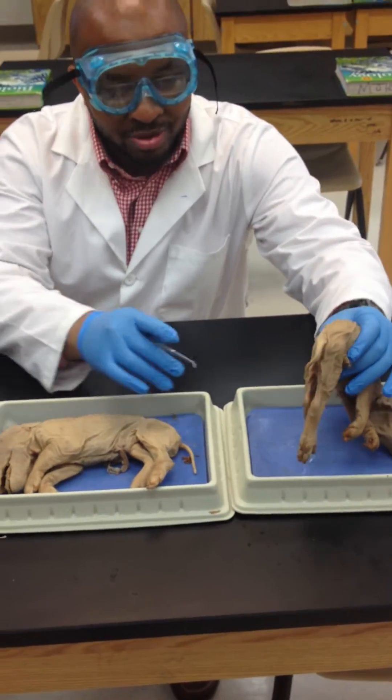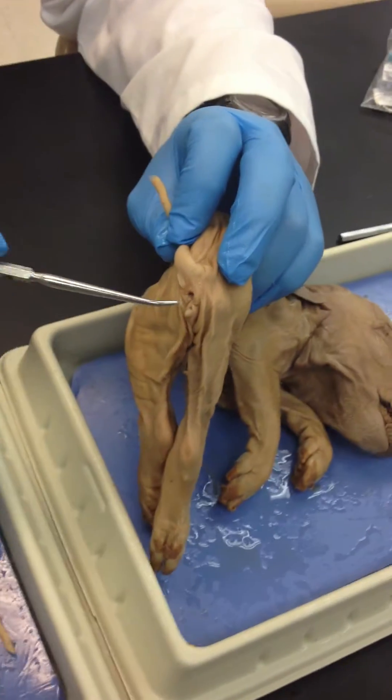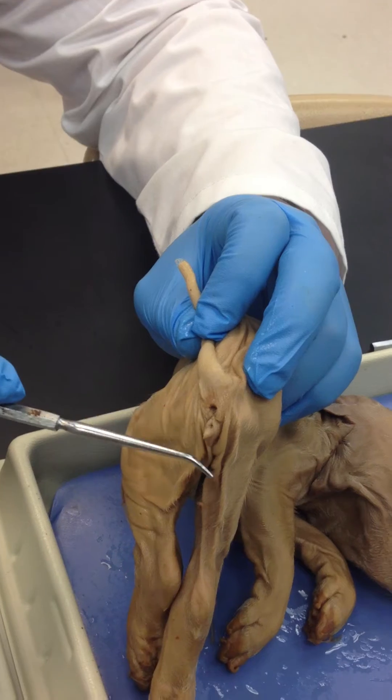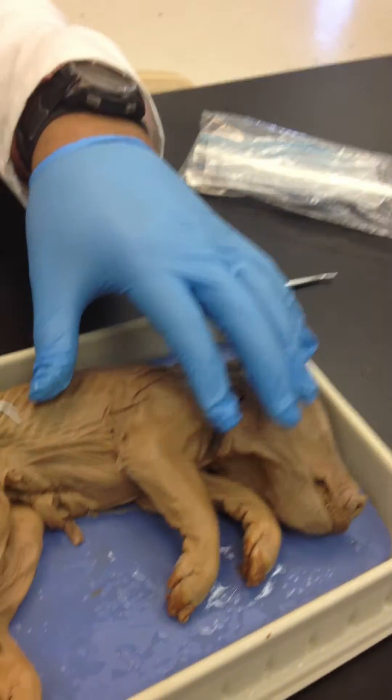If we flip over to this one, look at the posterior end — you'll see an anus. Right underneath that anus, you'll see a urogenital papula. This is a female.